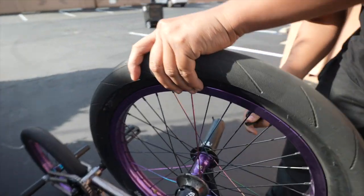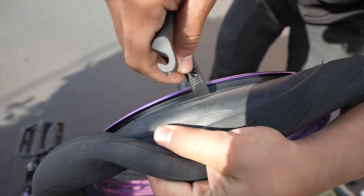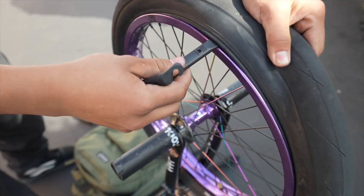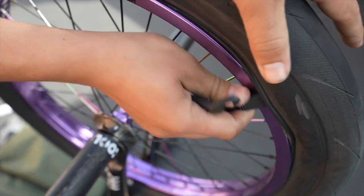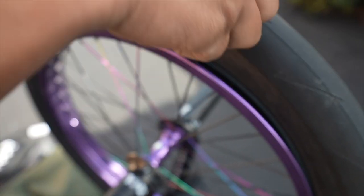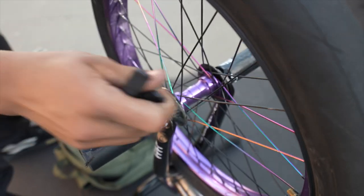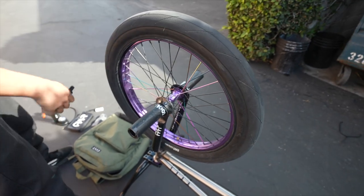Grab your tire and bring it over like that — see how the tire is exposed. Put the lever in right near the bead. Be careful, don't go too far. You want to put it right on the edge like that. Sometimes you can get away with one, but I'm going to use two. Pop one side and the other — just like that. Tire is off.